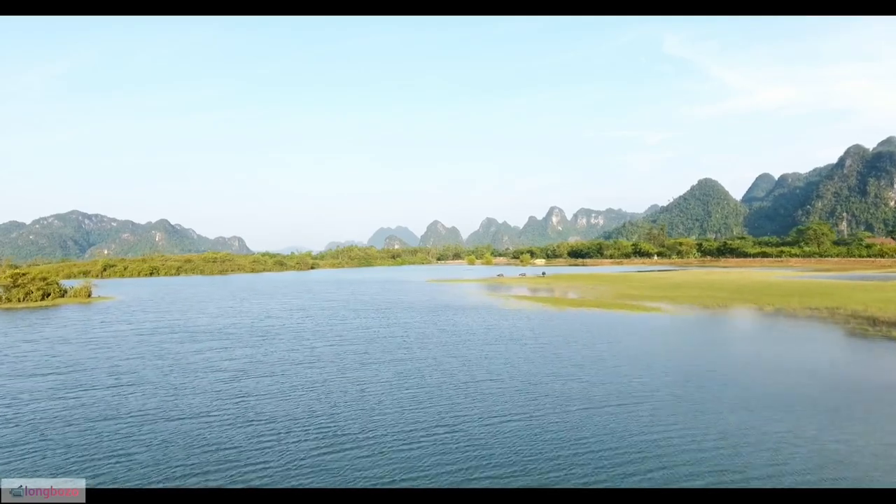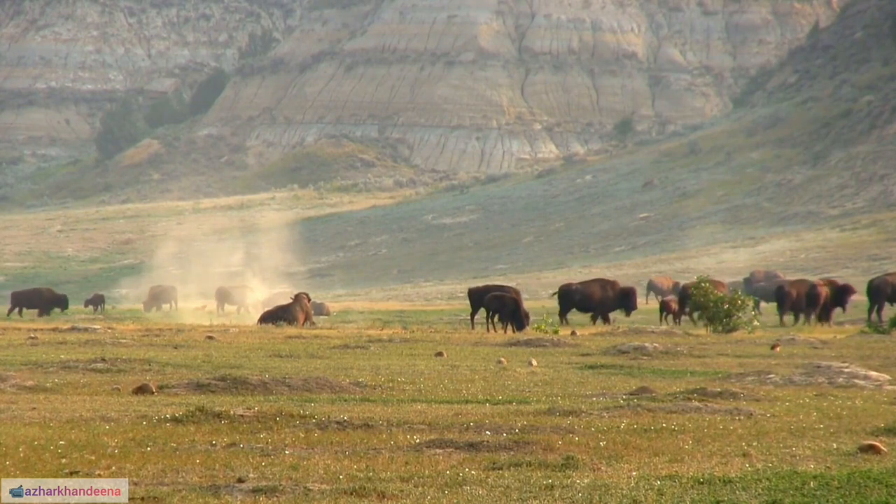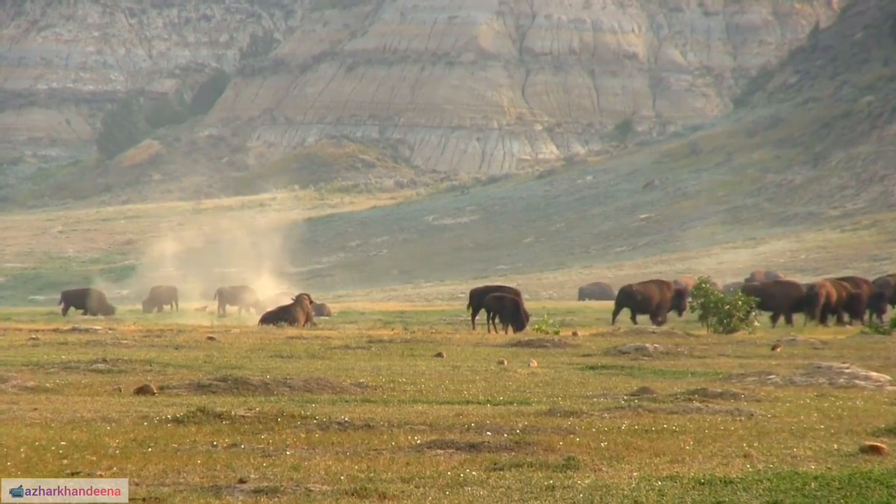41. Buffalo Bill State Park in Wyoming is named after Buffalo Bill Cody and offers recreational activities in a scenic mountain setting.